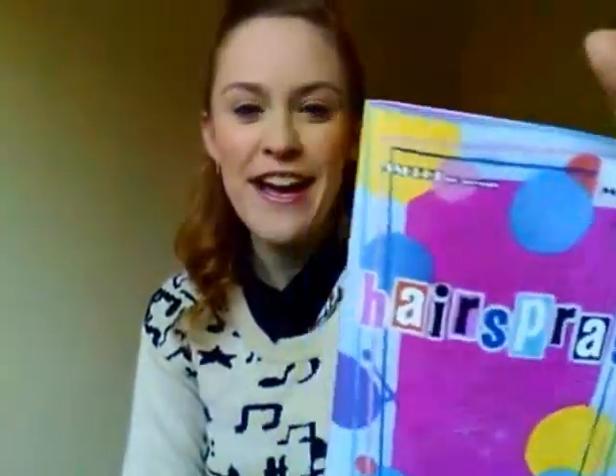Hi everyone, it's Swooz and sorry I didn't upload last week. I've been really busy. I've been doing a community theatre show called Hairspray — I play Velma Von Tussle in it.